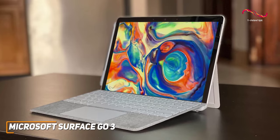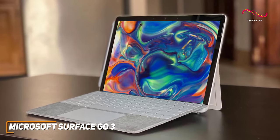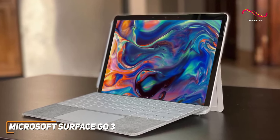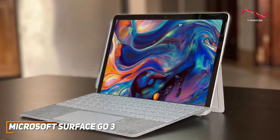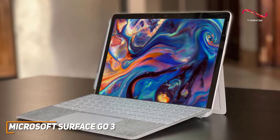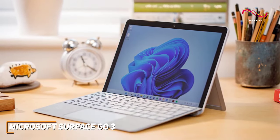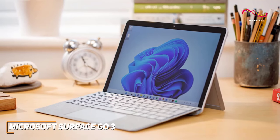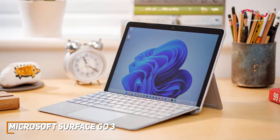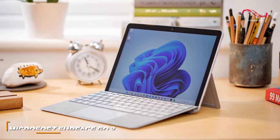The Surface Go 3's affordability doesn't mean sacrificing quality. Microsoft has nailed the balance between performance and cost, making it a go-to choice for anyone looking for a reliable Windows tablet without the hefty cost of some of the other tablets. It's got that nice modern design, impressive performance, and great adaptability, which just shows how Microsoft was able to bring that classic quality we all know to life in the Surface Go 3. I think it's a stellar pick for those looking for high quality at an affordable price.